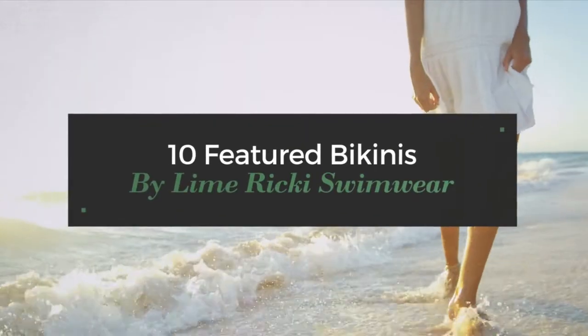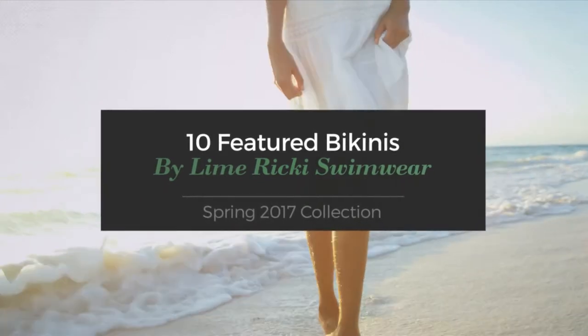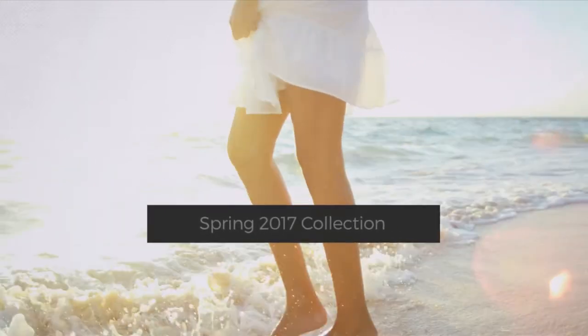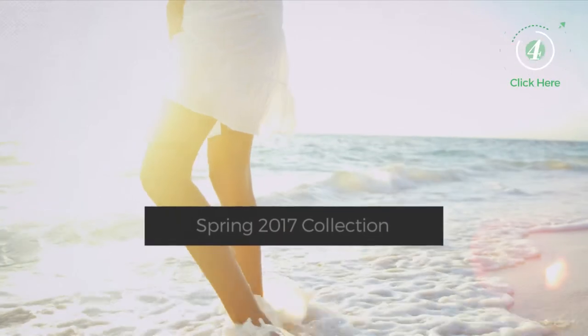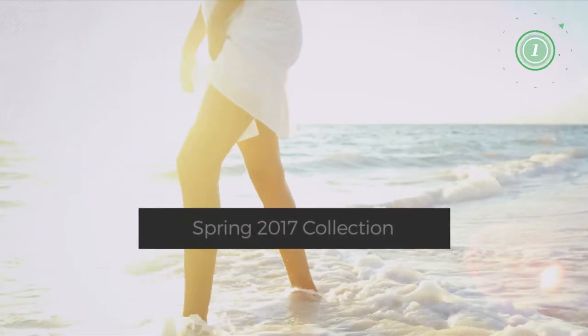10 Featured Bikinis by Lime Rickey Swimwear, Spring 2017 Collection. At any time, click the circle and get the details about your favorite bikini.